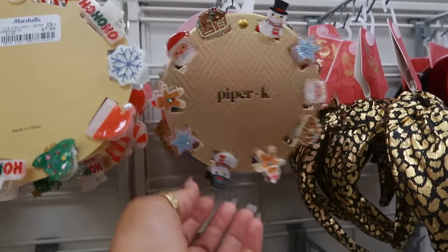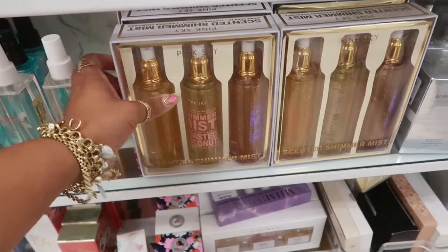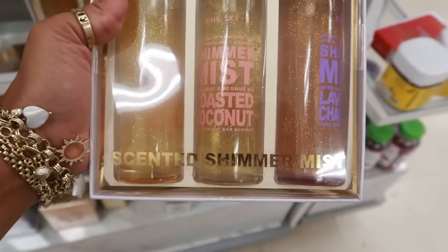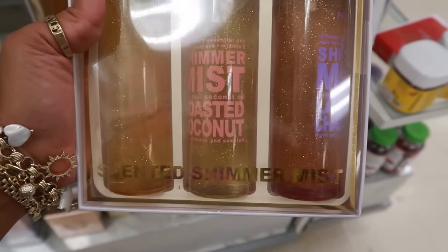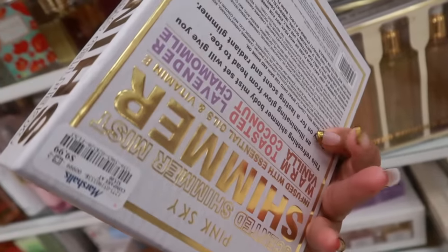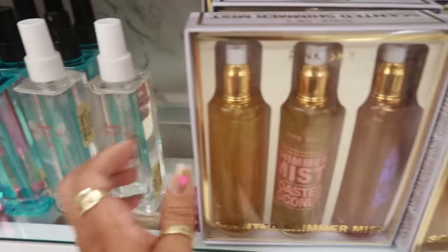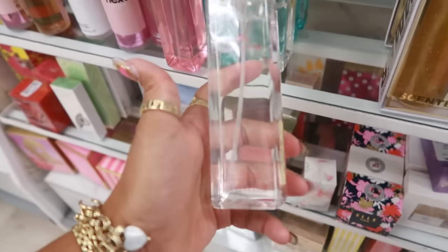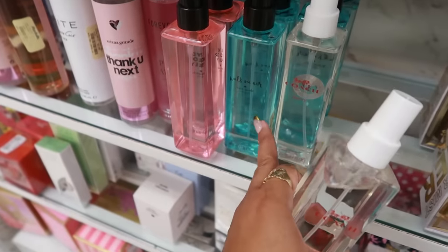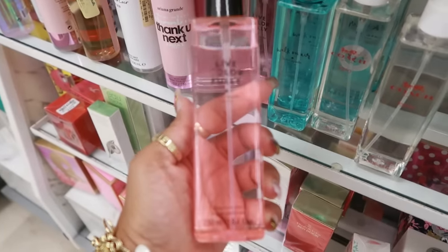I knew there was going to be more clips coming out. Oh, the candy cane! There's the one with the gingerbread and the gingerbread house — these are $8. Pink Sky has a scented shimmer mist set — toasted coconut, warm vanilla, and lavender chamomile — for $10. There's some Coach spray, Legacy for him, and they always have Walk On Air by Kate Spade and the Live Colorfully.